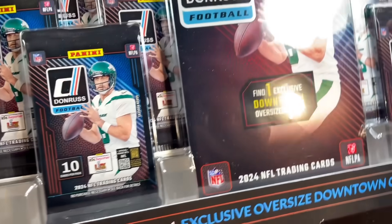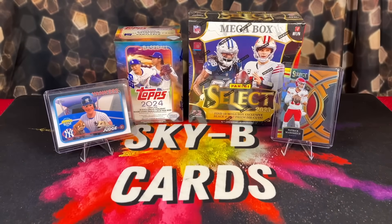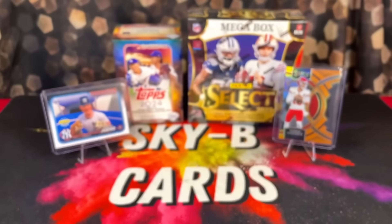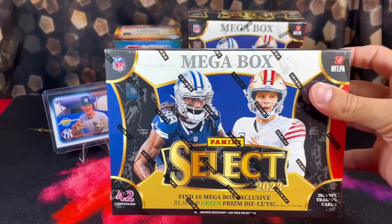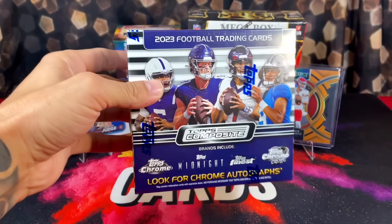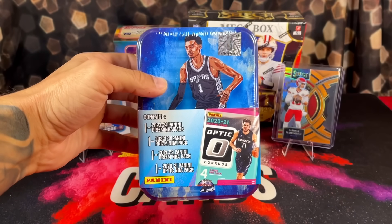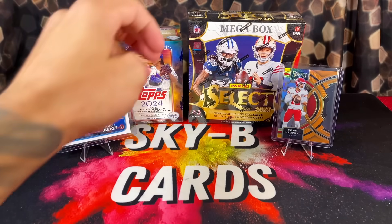The prizes include a Costco exclusive Donruss football bundle — it's absolutely ginormous — a Mega Mystery Football Power Box, a Select Football Target Exclusive Mega Box, a Topps Composite Football Mega Box, and last but not least, a Victor Wembanyama Optic 10. Five different prizes total. All you have to do is like, comment, and subscribe.